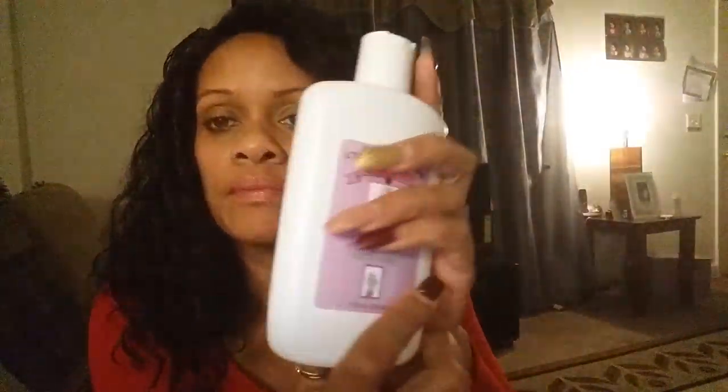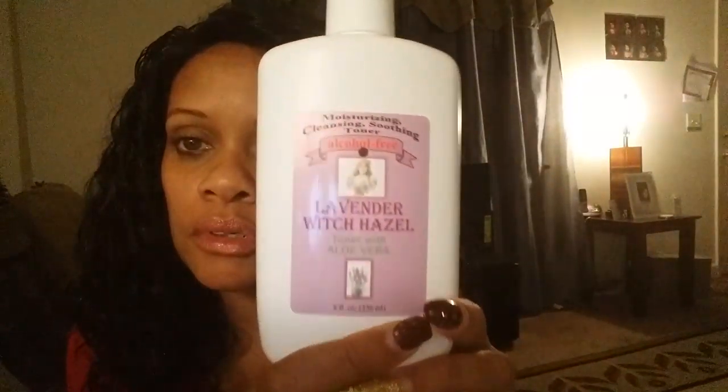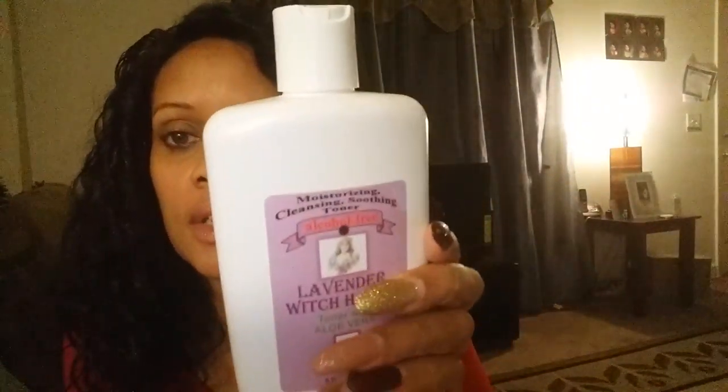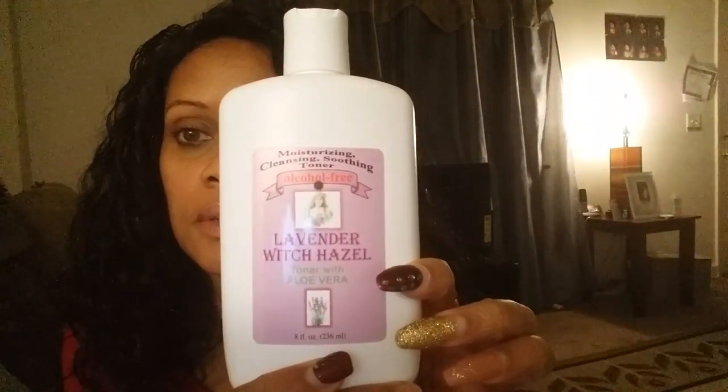I also got the Lavender Witch Hazel Toner with Aloe Vera. Of course I thought it was bigger than this in the catalog — it looked like it was about that much more. But that's cool, I want to try that and see how that is as well. Because aloe is good for your skin overall — it's an overall good health product, as well as lavender for your skin. So those two combined should work very well.